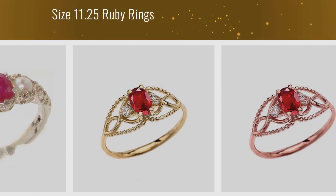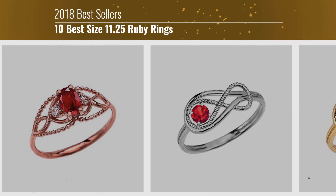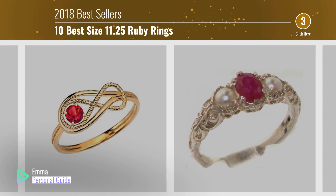If you're looking for size 11.25 ruby rings, this video is for you. My name is Emma, your personal guide — welcome to our channel.